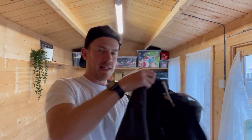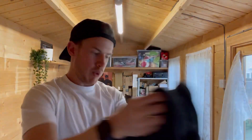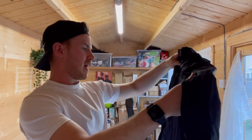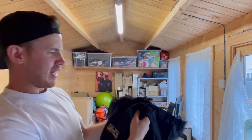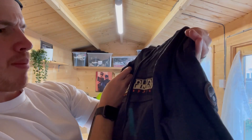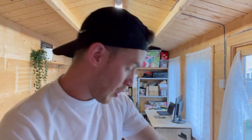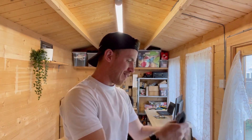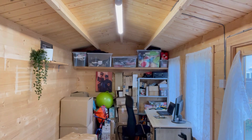Next up we have an Ellesse dark gray zip hoodie. Then we have a Napapijri - I've never heard of this brand before, apologies. I'm sure you guys are shouting at the screen going 'oh my god this guy is so dumb!' but I mean the logo looks cool. Next up we have another Polo quarter zip - probably a smaller men's or large kids size.